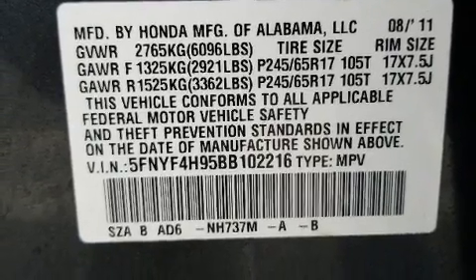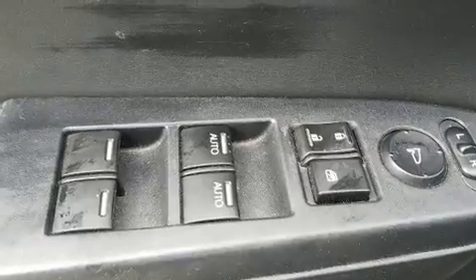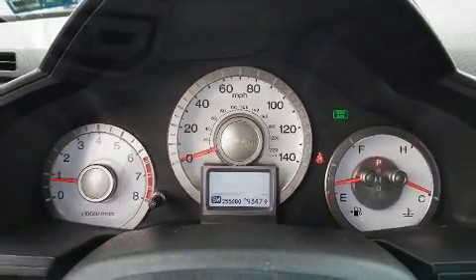Honda ensures the safety and security of its passengers with equipment such as head curtain airbags, front and side impact airbags, brake assist, anti-whiplash front head restraints, a security system, and four-wheel disc brakes with ABS. For added security, Dynamic Stability Control supplements the drivetrain.